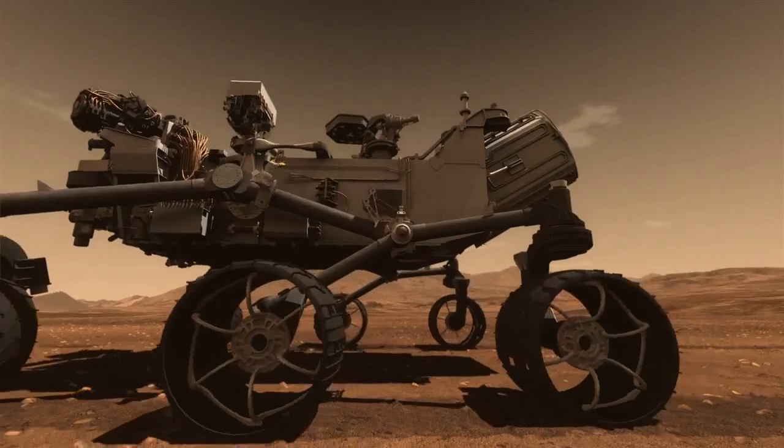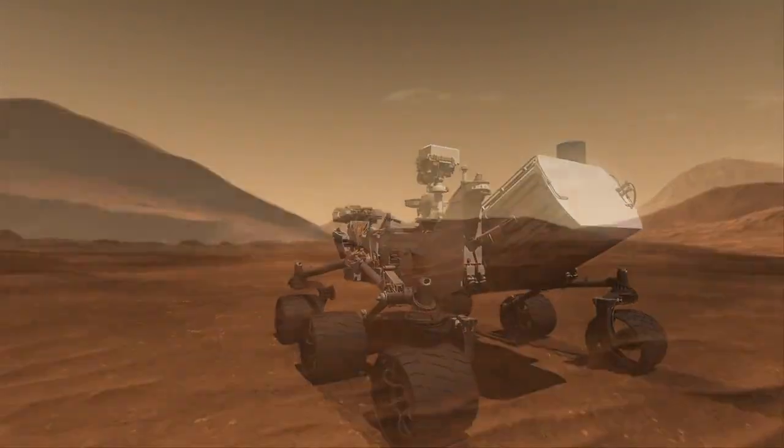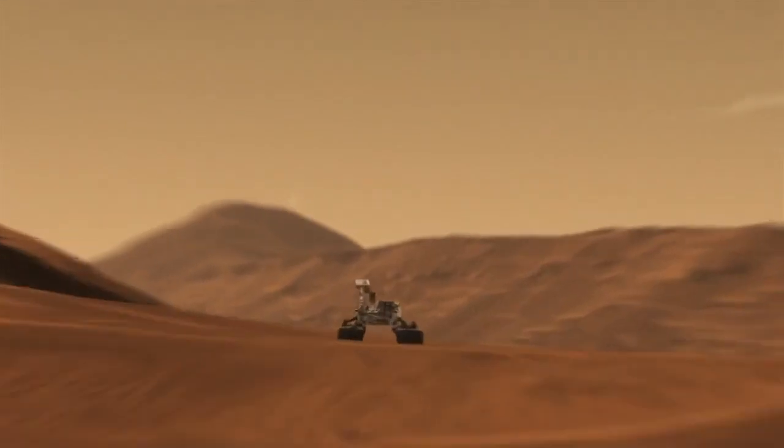SAM is a suite of instruments that is one of ten investigations on the Mars Science Laboratory named Curiosity, which is on its way to Mars. I'm the principal investigator on SAM, the Sample Analysis at Mars experiment.